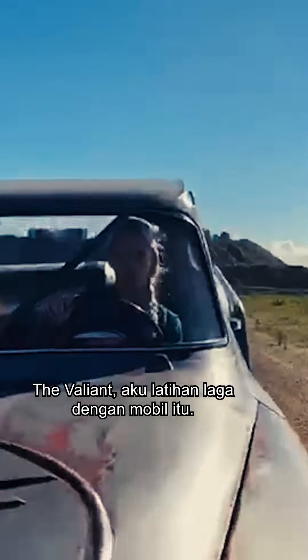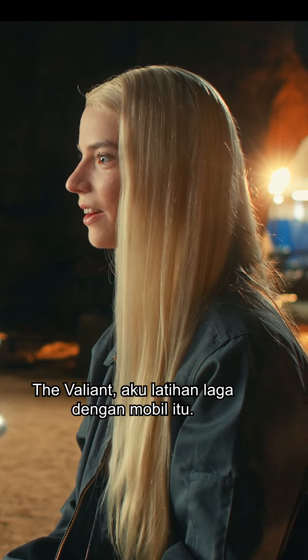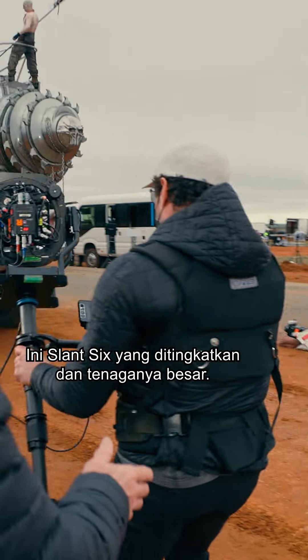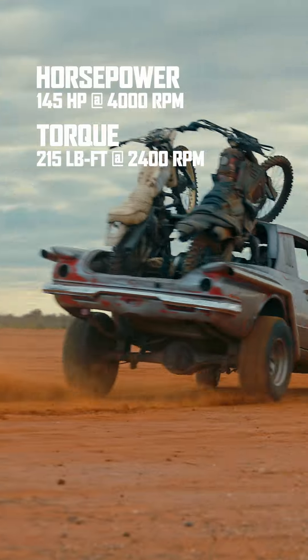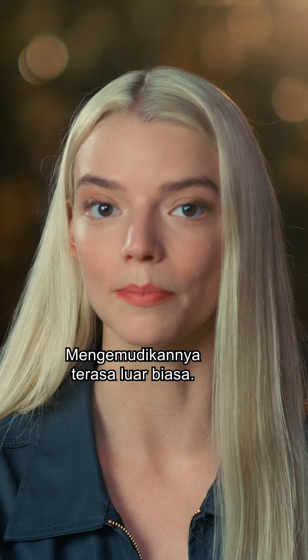The Valiant — I started stunt training with that car. This was a slant six, jacked up and super turbo. Driving around in that is pretty unbelievable.